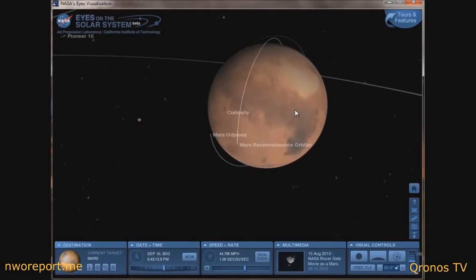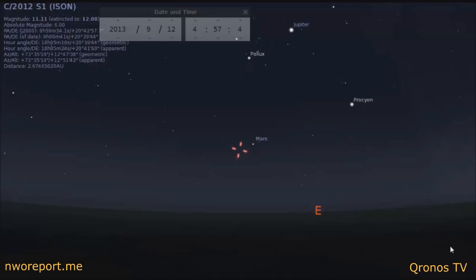Alright guys, many of you have written me asking how to see Comet ISON — where is it in the morning sky? I'm going to make this portion of the video to show you where Comet ISON is. I'm using a free program called Stellarium, which is linked under this video. It's completely free and a very good program to learn what the sky looks like at any time.